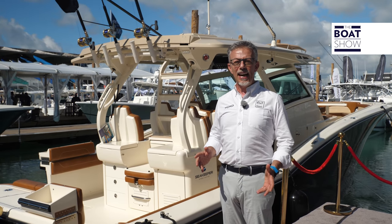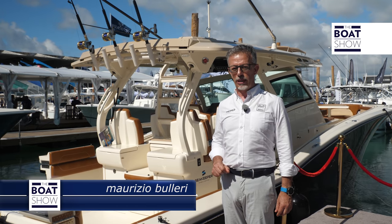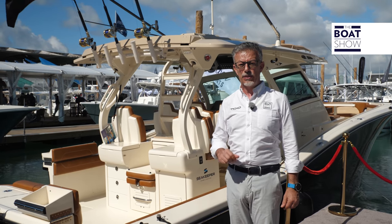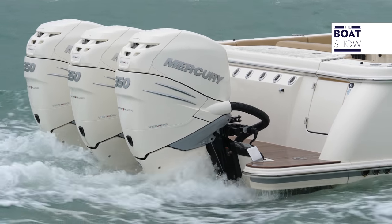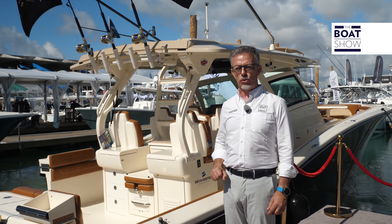Steve Potts and his wife Diana had a dream: to become boat builders. And so Scout Boats was born, a company that today is one of the most important boat yards in the United States, very well known in Italy and Europe. The Miami Boat Show is exactly the right opportunity to take a closer look at the production from this manufacturer.